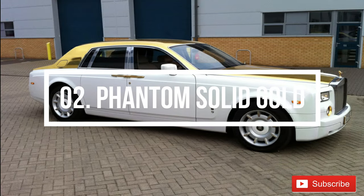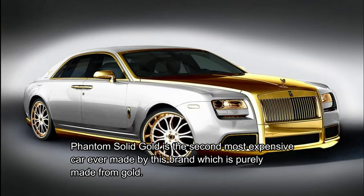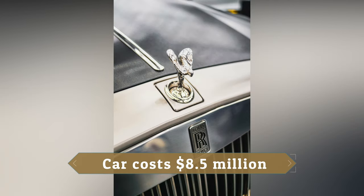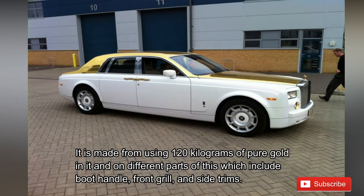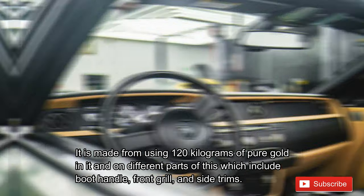Number 2: Phantom Solid Gold. The Phantom Solid Gold is the second most expensive car ever made by this brand, purely made from gold and sold at a price of 8.5 million US dollars, or 64.7 crore rupees in India. It is made using 120 kilograms of pure gold on different parts including the boot handle, front grille, and side trims.